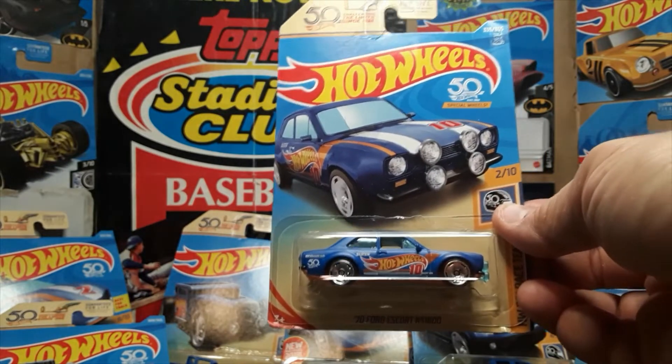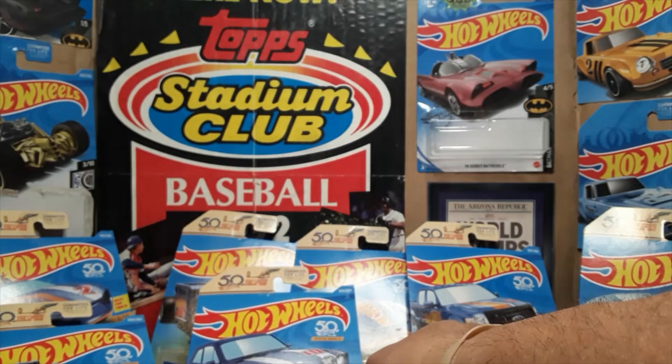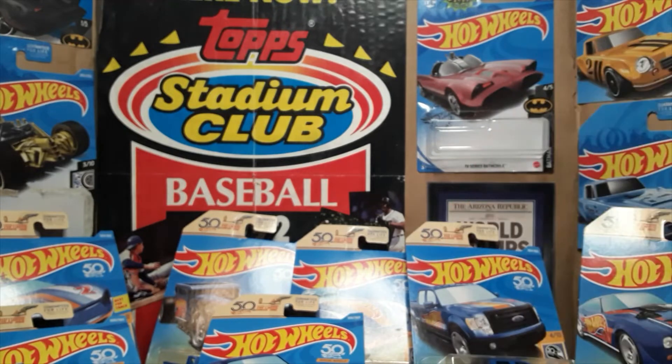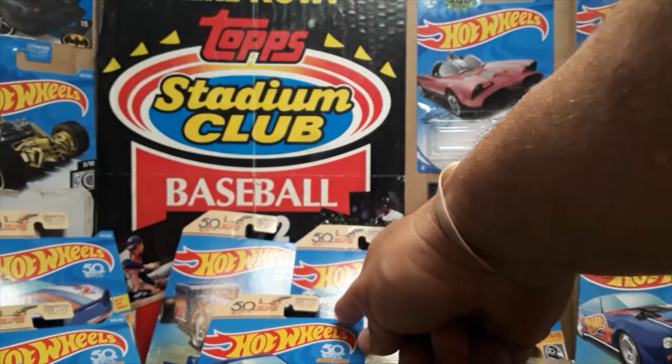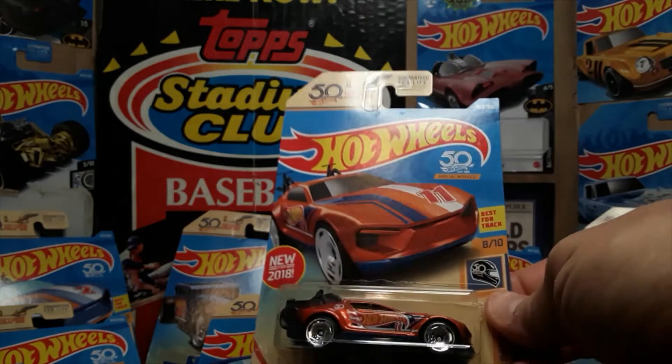This one also has special wheels. Starting at seven, eight, nine, and ten have special wheels. That card is a little bent along the side, but it is still on card. Card number eleven, also special wheels on the card, is also a color variant.